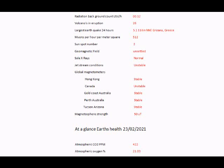As you can see, the jet streams, if you've been following, are unsettled — or should I say, unstable. And there we've got the magnetometers that we've got out in the field. Hong Kong is stable. Canada is unstable — that is because we've got a weakening intensity taking place at quite a quick rate. The Gold Coast, Australia is stable. Perth, Australia is stable. Tucson, Arizona is stable. And the total magnetosphere strength is currently at 50 microteslas. So that's the Earth's health at a glance.